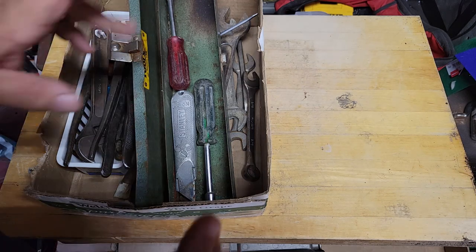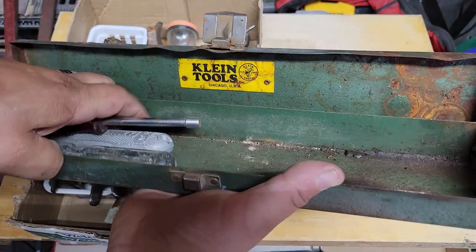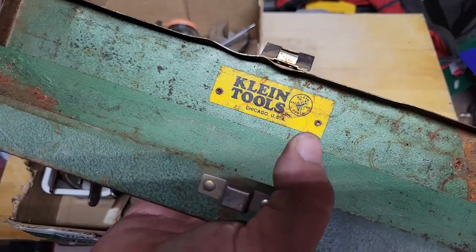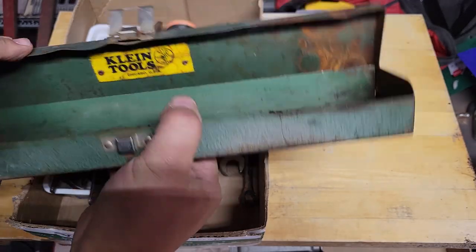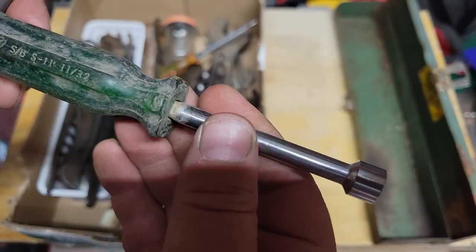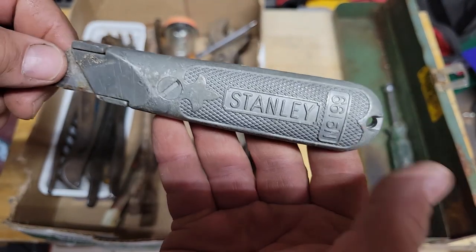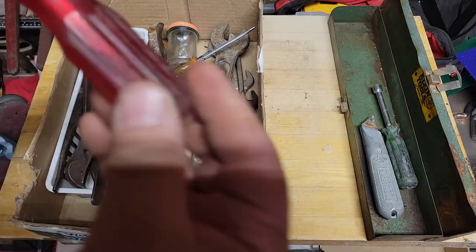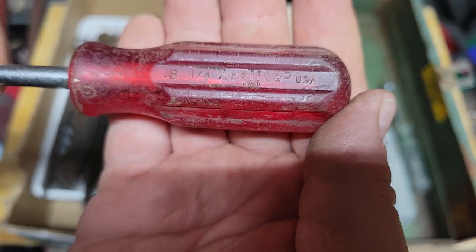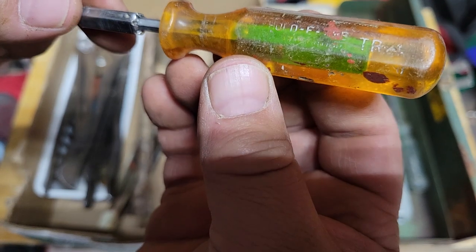Okay, so today's tool haul from the antique flea market junk guy. Let's get started. Klein tools little box — we got ourselves a Melco 1130. Always fun to find a Stanley 199. Here's an exalite quarter inch, and we found ourselves an Epson screw-holding screwdriver.